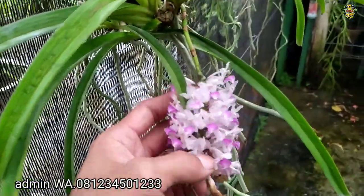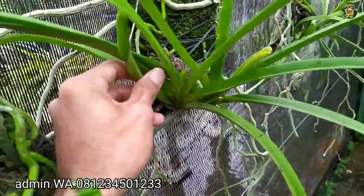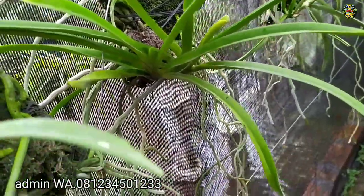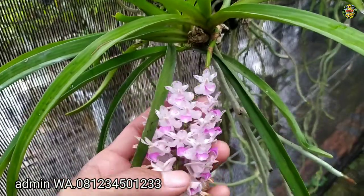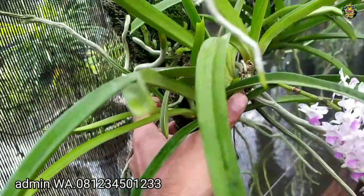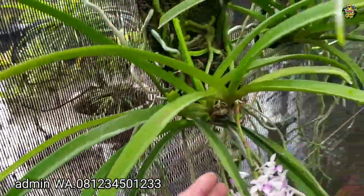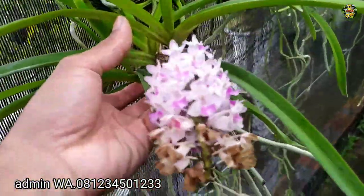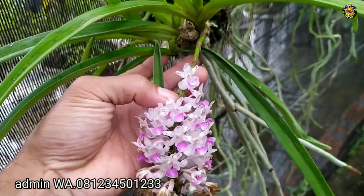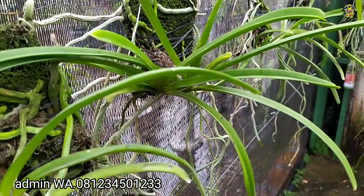Dan ini ada tambahan. Ini adalah anggrek Vanda ekor Tupai. Mantap. Ini bunganya lucu sekali. Anggrek Vanda ekor Tupai. Seperti ini bunganya, mantap. Ini akarnya mantap. Ini seratus ribu rupiah untuk satu papan pakis. Anggrek ekor Tupai. Nah, yang berminat langsung saja contact admin di nomor yang ada di video atau di deskripsi. Ingin mengkoleksi anggrek spesies ini.